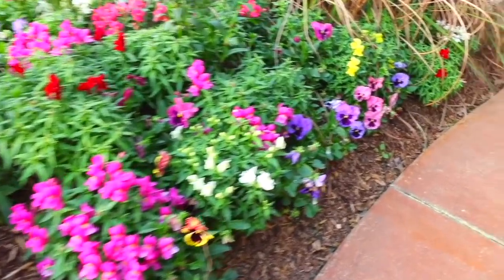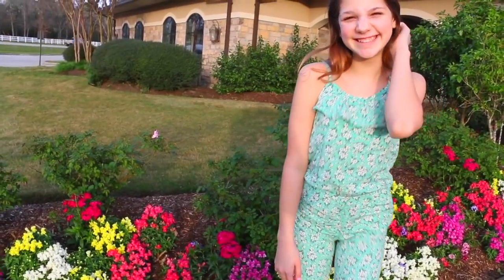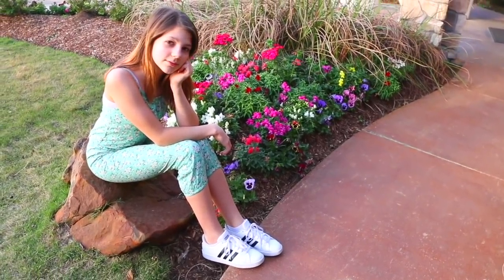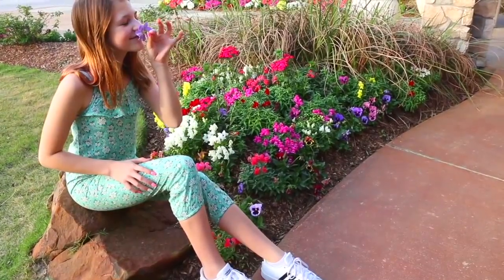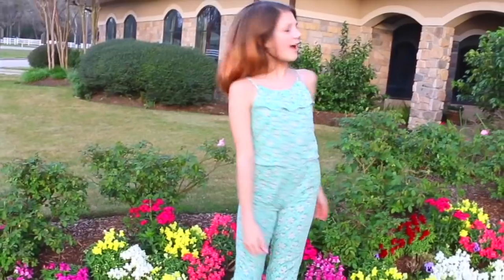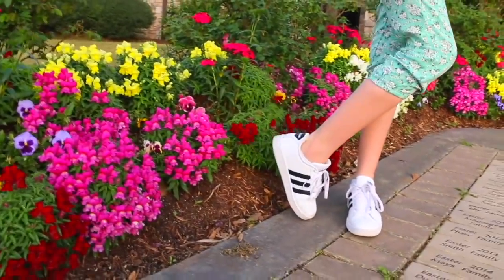The last outfit is super adorable and fun and springy. I got this really cute jumpsuit from Forever 21. I think it's so comfortable and I love the colors and the design. Again, paired it with my Adidas, but honestly this jumpsuit could be worn with any type of shoe — heels, Nikes, Converse. I just love this jumpsuit. It is a little small for me because I didn't try it on when I first bought it, but I still love this outfit.